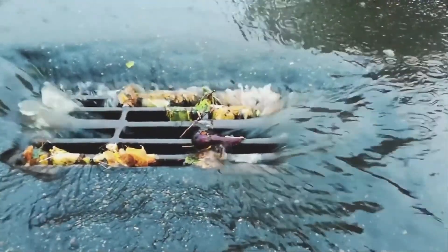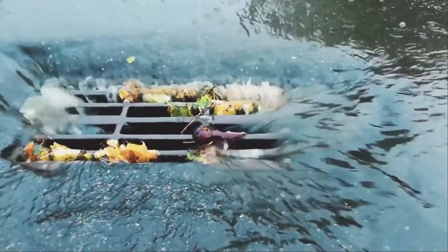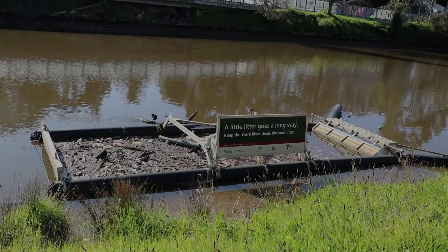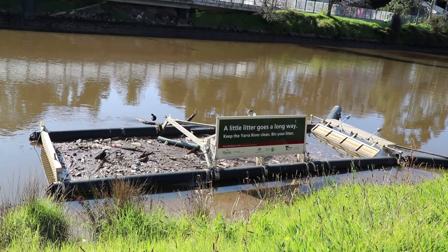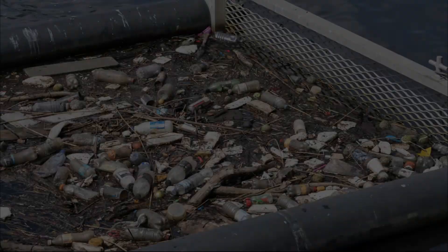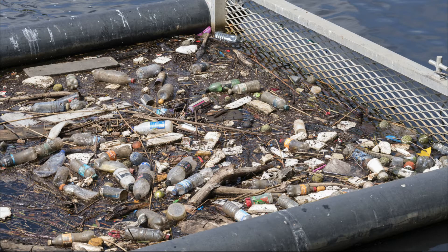Did you know stormwater pollution is the biggest threat to our urban rivers and creeks? Each year about 500 billion litres of water containing litter and other harmful pollutants such as heavy metals, oil, organic matter and excess nutrients enters our rivers, creeks and bays via stormwater drains.